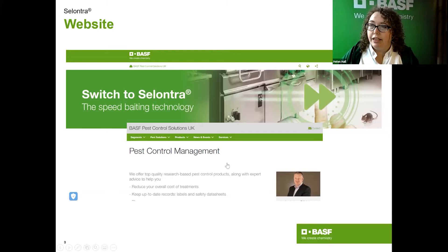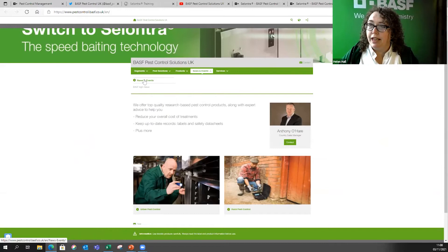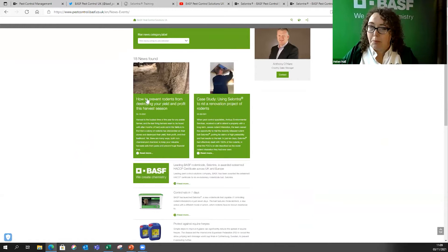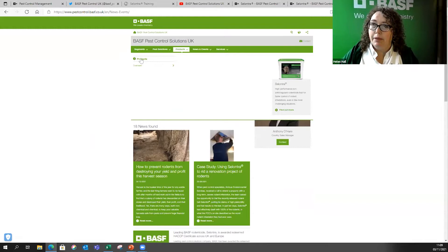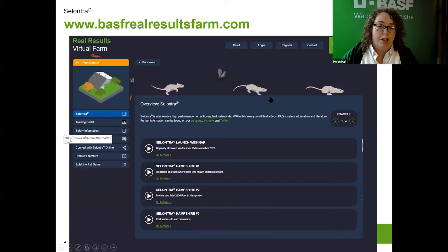Our website is really useful — it's got a lot of information and has been split into two different areas. There are products, news and events, case studies, and all sorts. If you go into the product pages there are download sections: the MSDS, labels, and literature are all there.